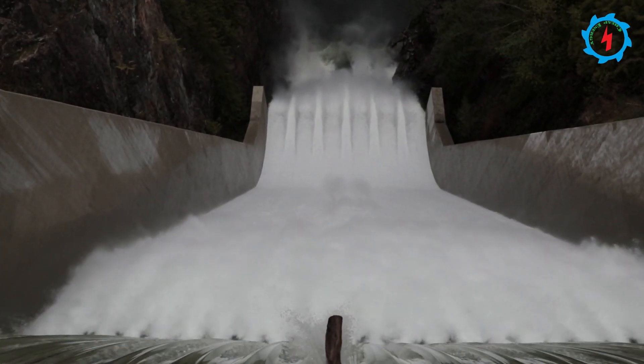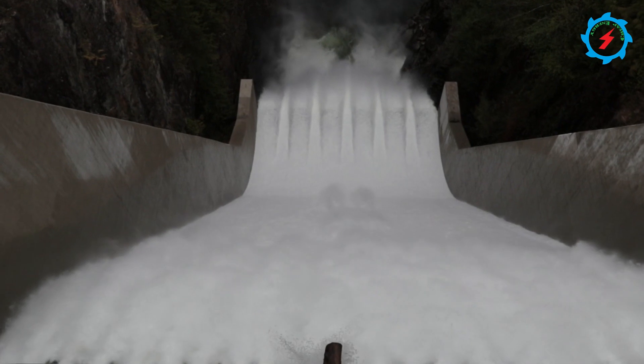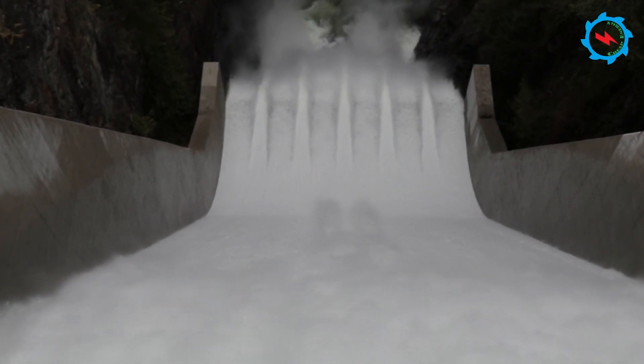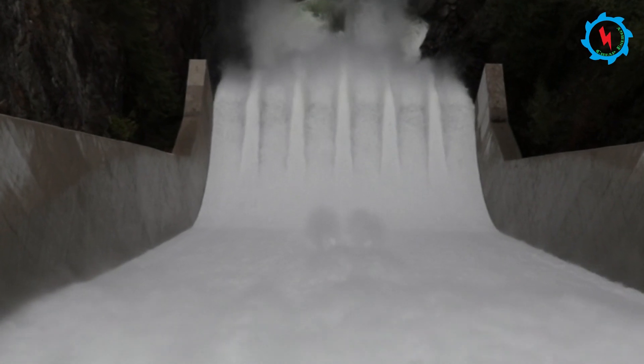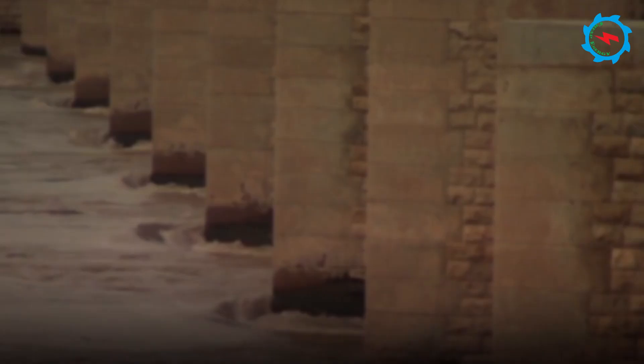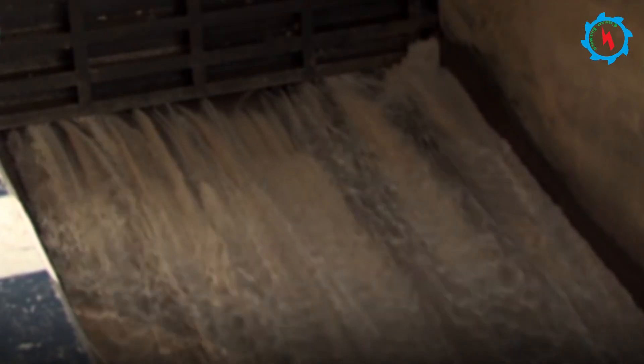Small dams are not an alternative to large dams; however, these are equally important to store and conserve water for increasing irrigation and drinking water sources and improving socio-economic conditions of the area. Let's unfold the small dams contributing in KPK to help the irrigation and drinking water needs.